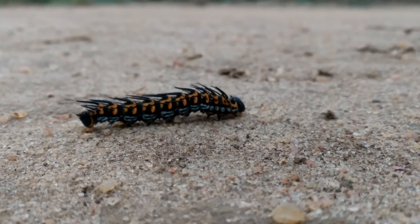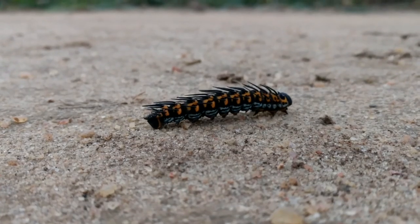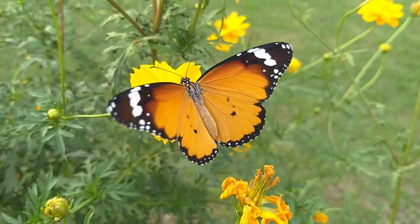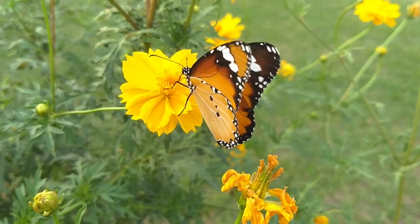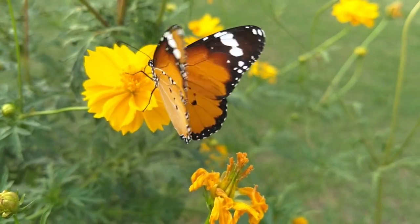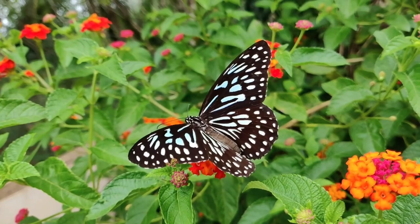Learn About Butterflies Day encourages all of us to get into the spirit of celebration by learning about them. Butterflies are largely a day-flying insect of the order Lepidoptera, classified under Rhopalocera. They have the typical four-stage insect life cycle ranging from the egg, larva, pupa, and adult.